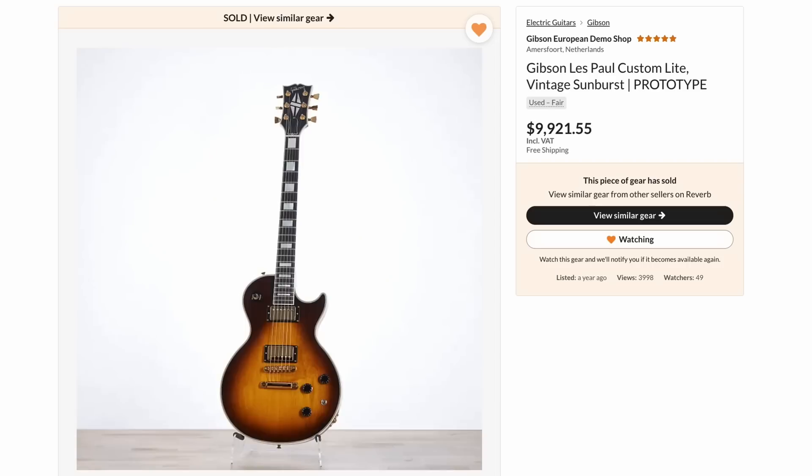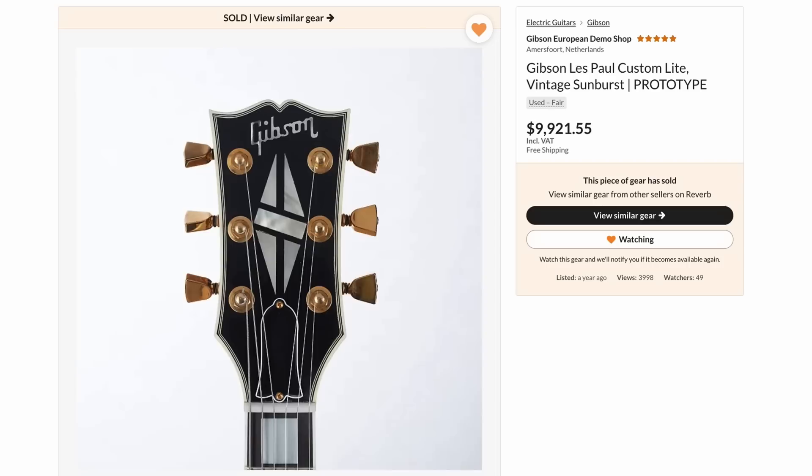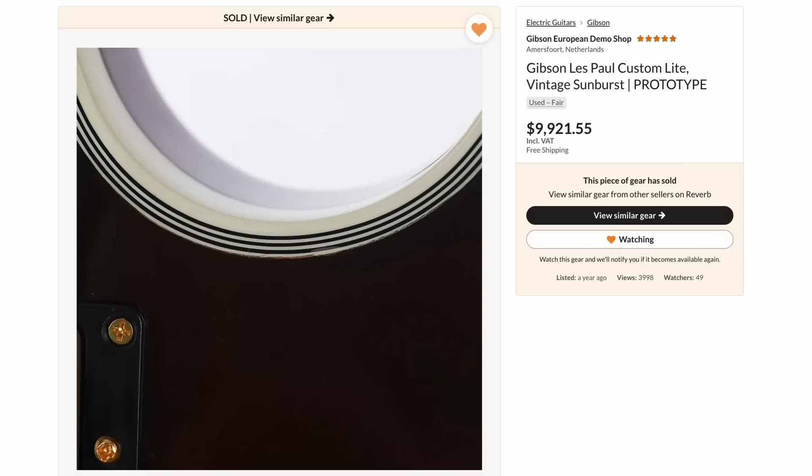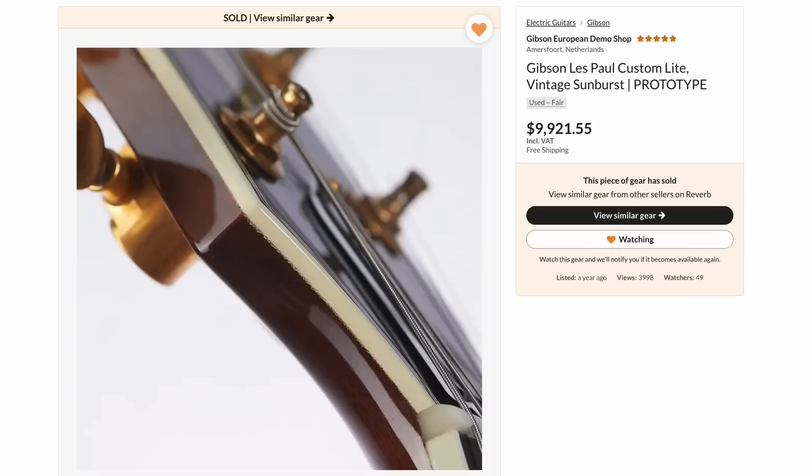Sadly, this custom light prototype has moved on to a new home officially now, but who knows — maybe I'll still end up getting it eventually. It's not necessarily one I have to have, but it is kind of cool.